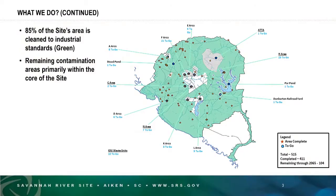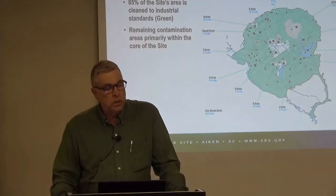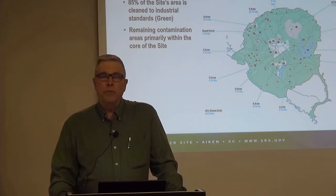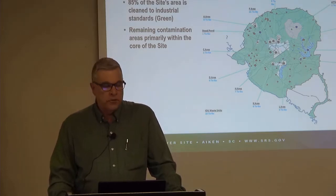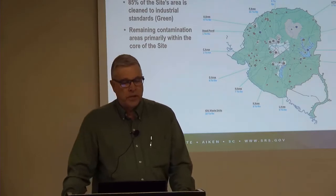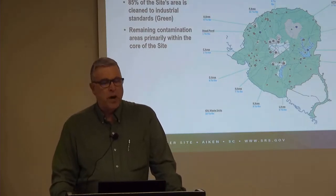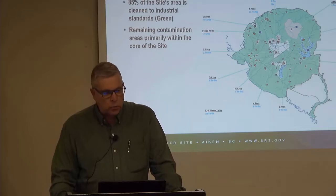Here's a depiction of the site — just an overall area. 85% of that area at the surface is cleaned to industrial standards, meaning it is suitable for industrial reuse, clean enough to be reused industrially without undue risk to the industrial workers. The remaining contamination areas are primarily within the central core of the site.